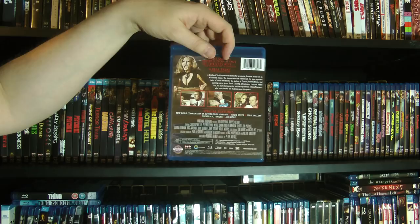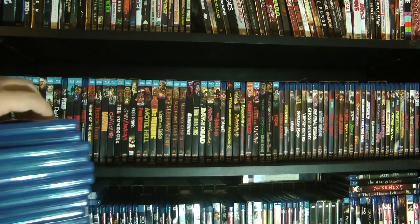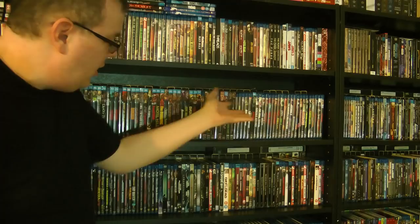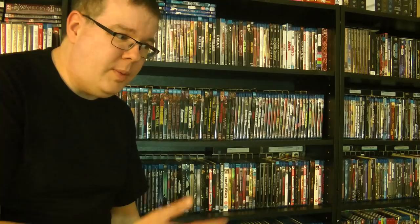So there you go — that is my entire Scream Factory collection. Quite an eclectic collection of classic and cult horror. Really some great, great stuff. I've discovered a lot of great movies I hadn't even heard of before — I just kind of bought them sight unseen from Scream Factory, because it's a label I've come to trust for releasing quality stuff. A lot of blind buys, none of which I've regretted.